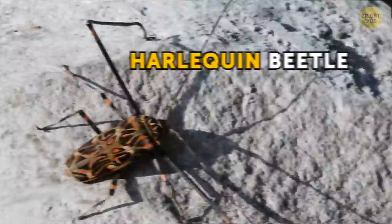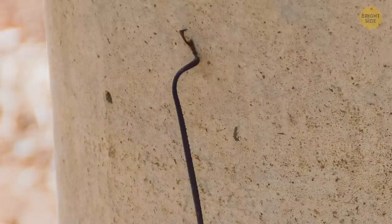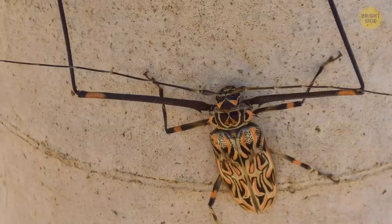The harlequin beetle looks formidable, and it is. This bug's body reaches 3 inches in length, and its front legs are often even longer than that. They help it crawl on trees, getting from branch to branch, and males also use them to impress females.